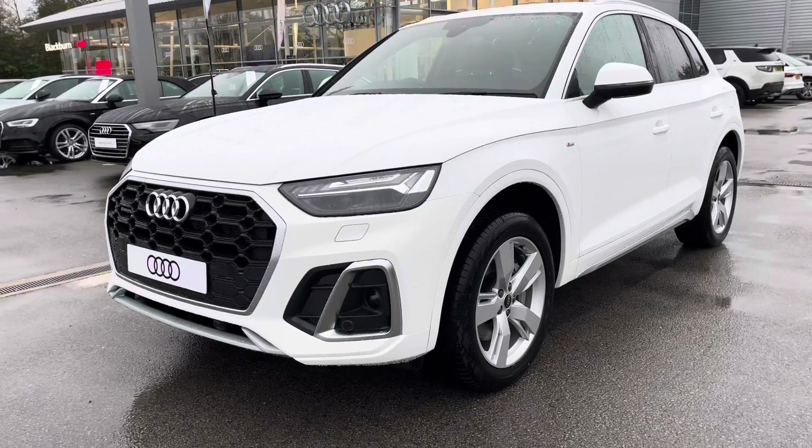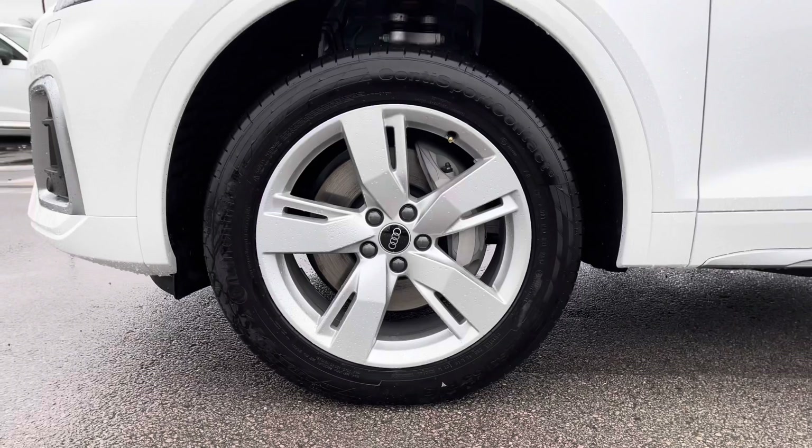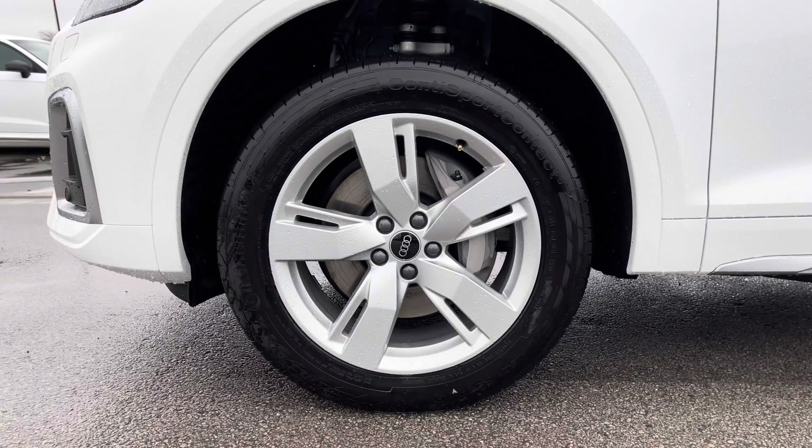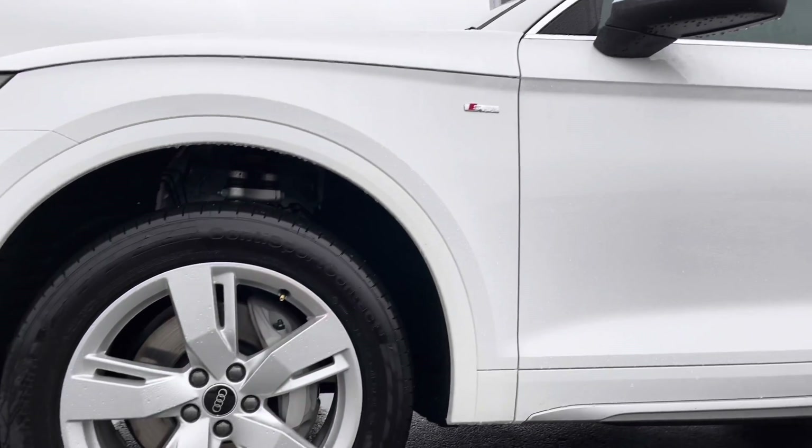Moving round to the side of the car, we have the 19 inch 5 twin spoke star design diamond cut finish alloy wheels which really set this car apart from others on the road and contrast really nicely against the white paint.